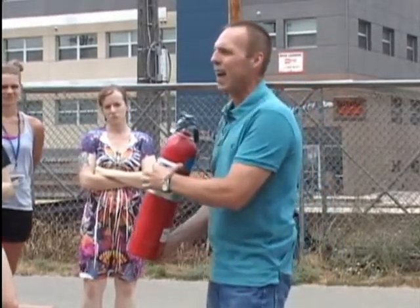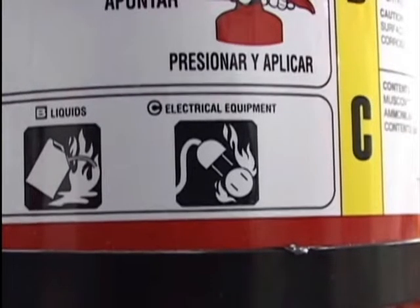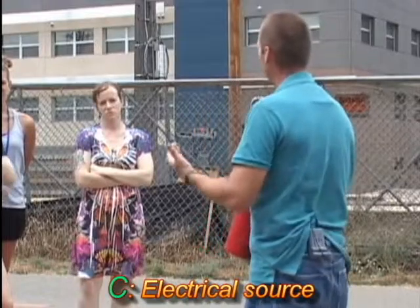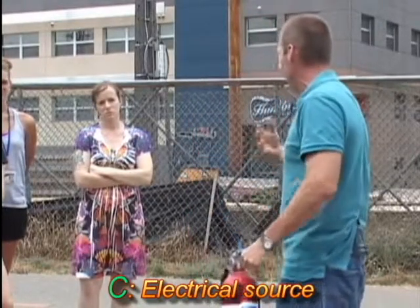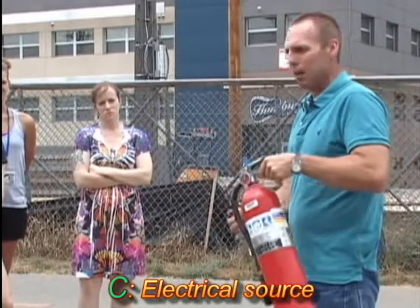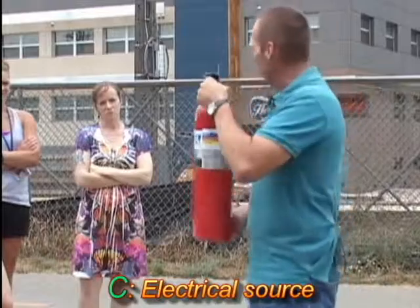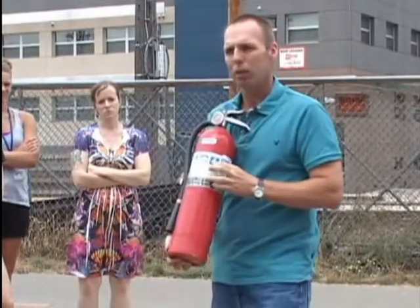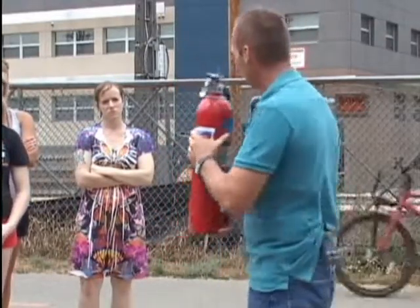The third class is what we call a Class C fire, designated by the burning electrical plug. It's not the electricity itself burning, but somewhere in the fire process there is a live electrical source. The chemical in the extinguisher is non-conductive, so if it contacts that live electricity it won't come back to you and create an electrocution hazard. The ABC dry chemical extinguisher — the main one we have around campus — works very simply and you'll see them everywhere in the hallways.